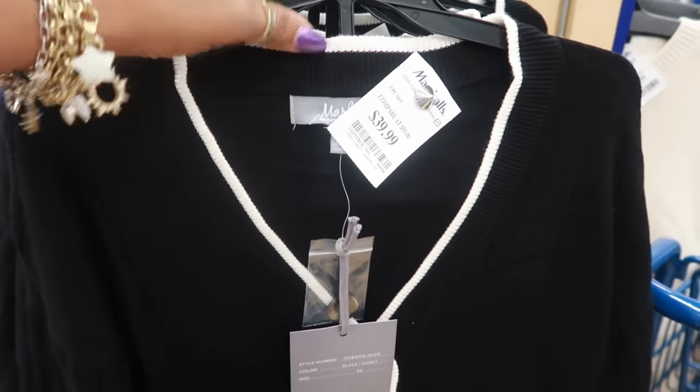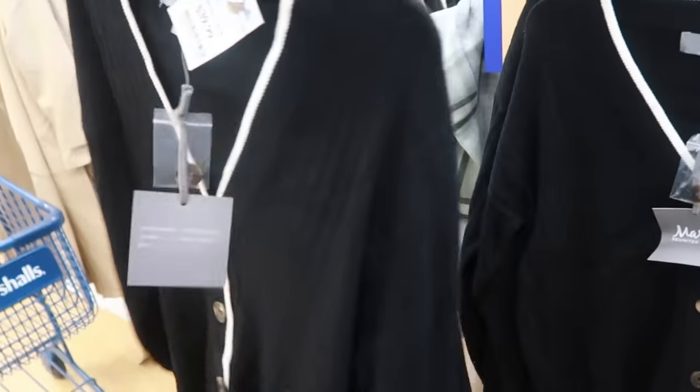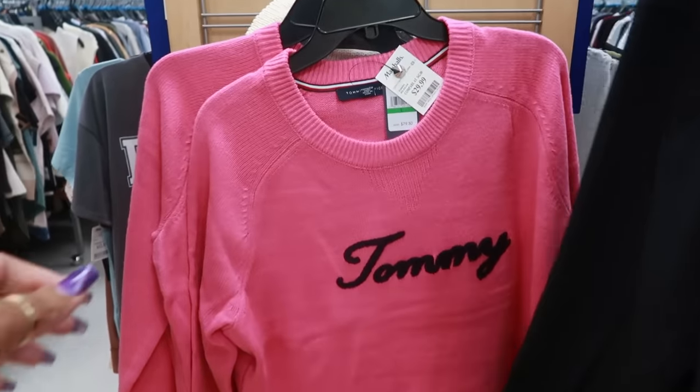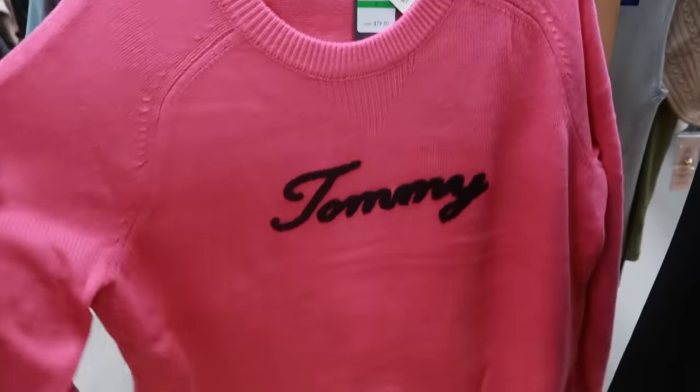You've got this two-piece outfit for $40 — a little sweater and those are the pants, that's cute. That's the Marled company. And look at this pink sweater, you guys — $30, Tommy Hilfiger.